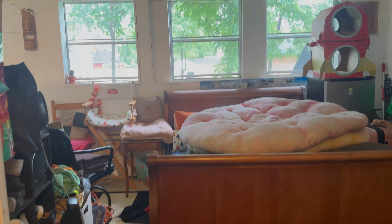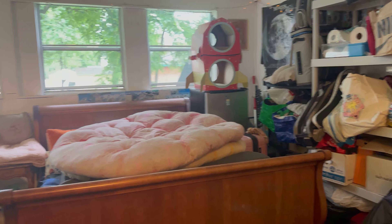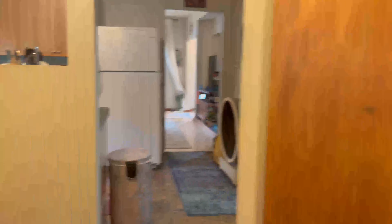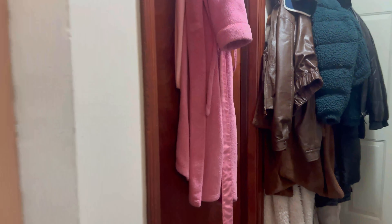Through these closets you have the washer and dryer, so it's located on the main level here. And then back this way you have a porch — it is quite spacious. There's a side entry over there and the basement, which we'll head to last.